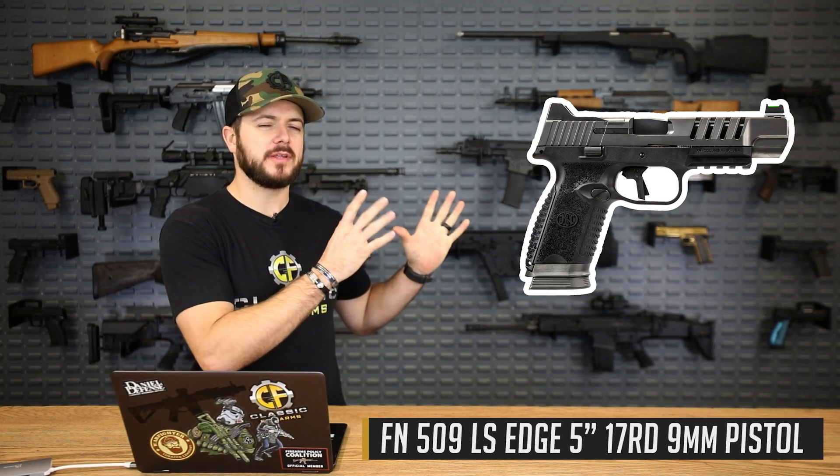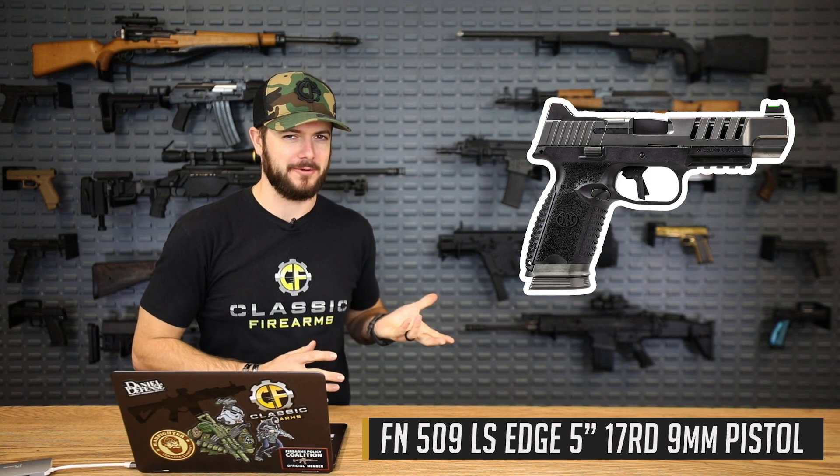Next up is the FN 509 LS Edge, and it's pretty much everything I wanted the 509 pistol to be. I love the FN 509 Tactical — when we first got one in I was checking out the sights and the cool factor, then I felt the trigger and it was gritty. Not the best, but fine for a carry gun. The new 509 LS Edge is more of their competition series, and the new conical striker is supposed to reduce trigger pull weight by about a pound and a half from the original 509.